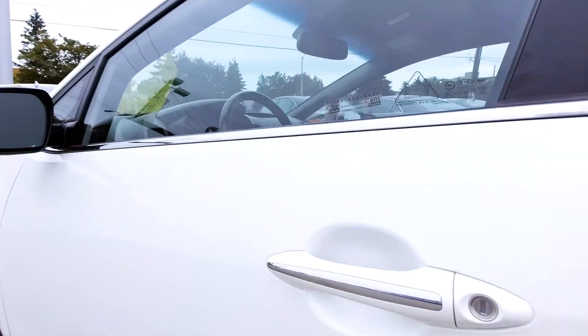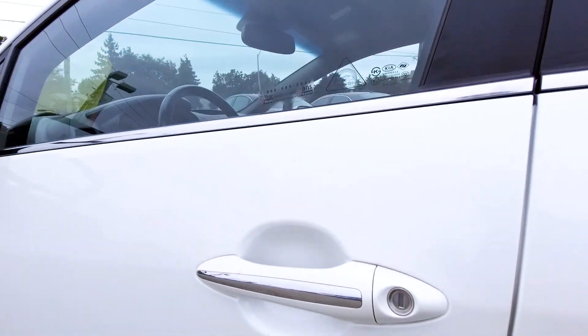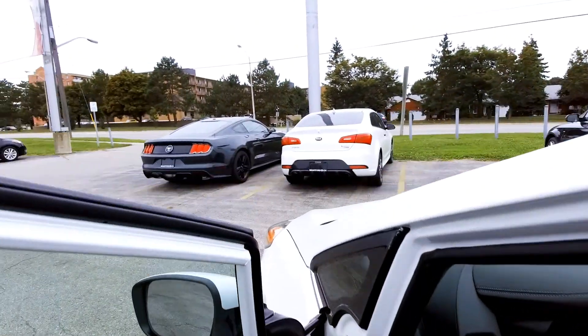It's also got little chrome details on the door handles there — I kind of like that. All around, it's a well-equipped car.